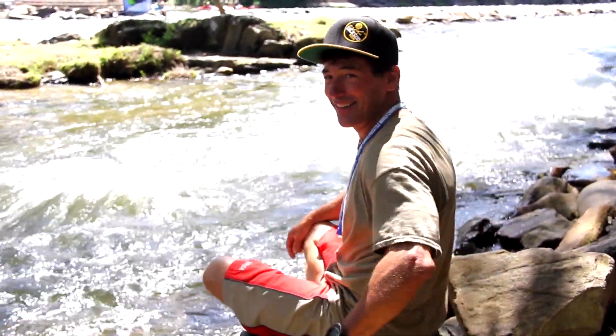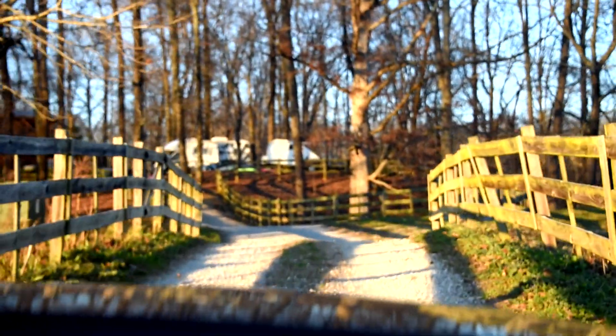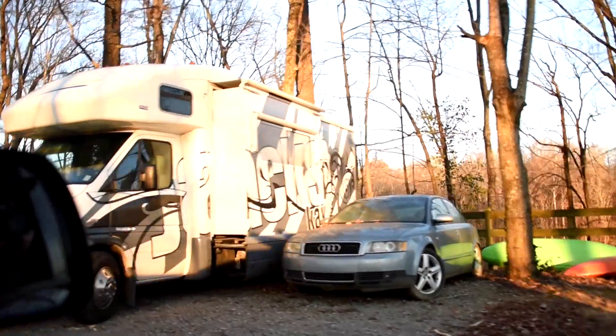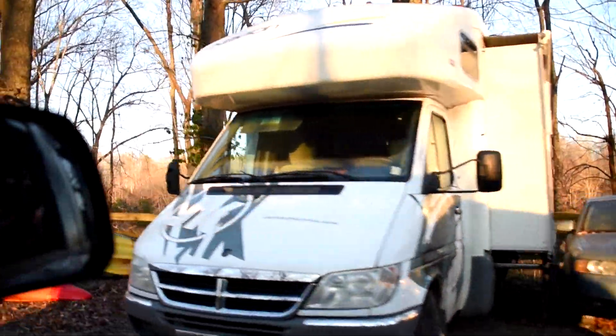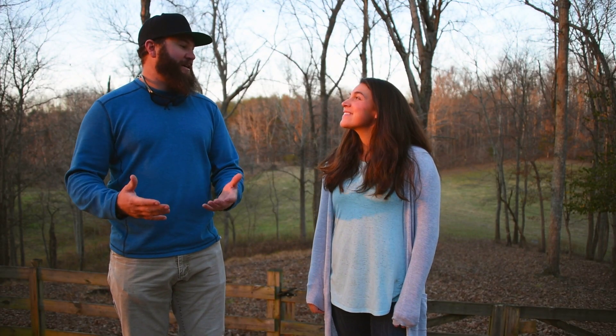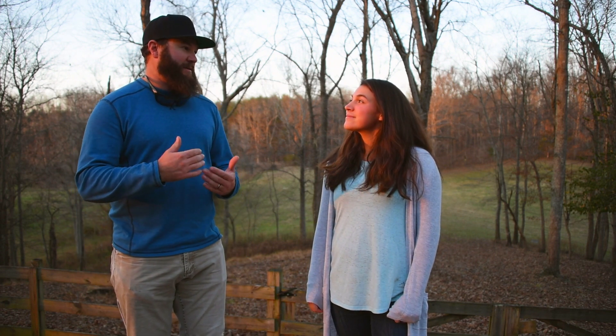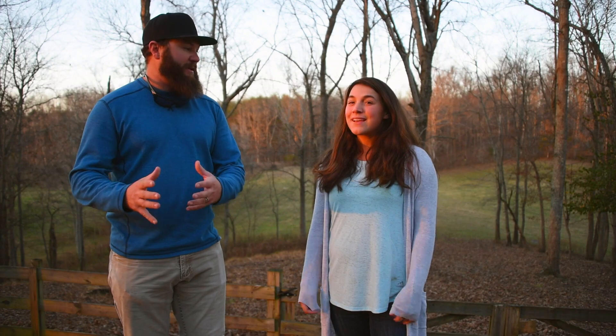Emily Jackson just happens to be at the factory, so when we show up, we pull her to the side and head over to the Jackson Ranch. She tells us a little bit about how Jackson came to be. We're here on their back deck with Emily Jackson, world champion whitewater paddler. She wears a lot of hats at Jackson — she pretty much is Jackson Kayak.